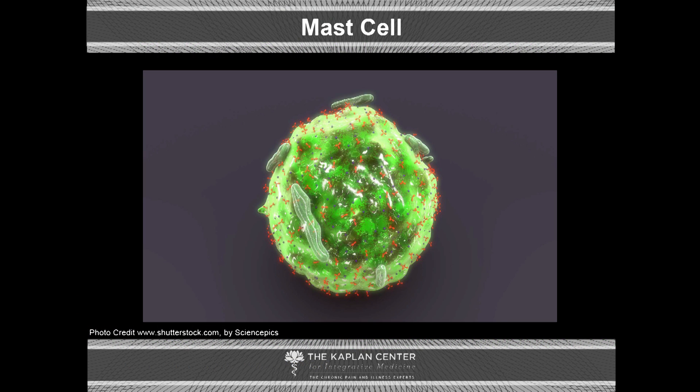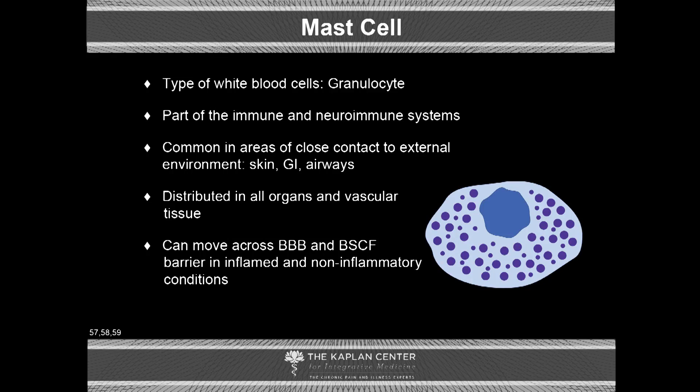Mast cells. Prior to about five or six years ago, we did not understand the importance of mast cells in inflammation in the central nervous system. Mast cells are a type of white cell — they're a granulocyte. They're part of the immune system and, as it turns out, the neuroimmune system.